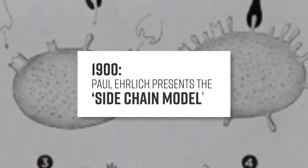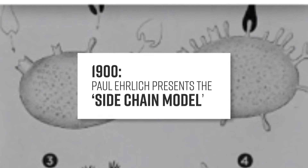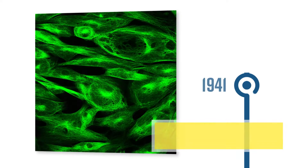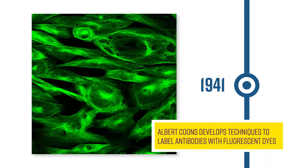None of our work would be possible without discoveries made at the beginning of the 20th century by Paul Ehrlich about the side-chain theory and the shedding of antibodies into the blood. Building upon this important work, Albert Kuhns developed techniques to fluorescently label antibodies in 1941.